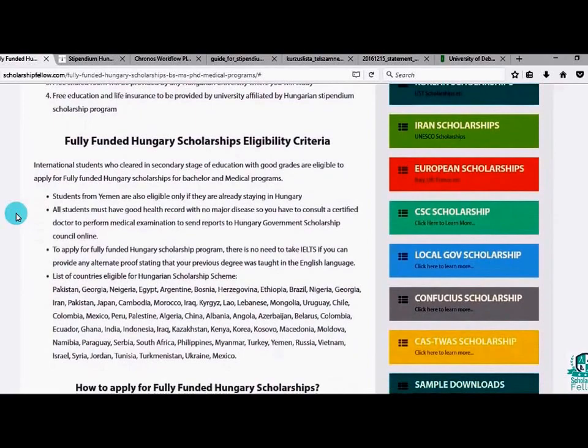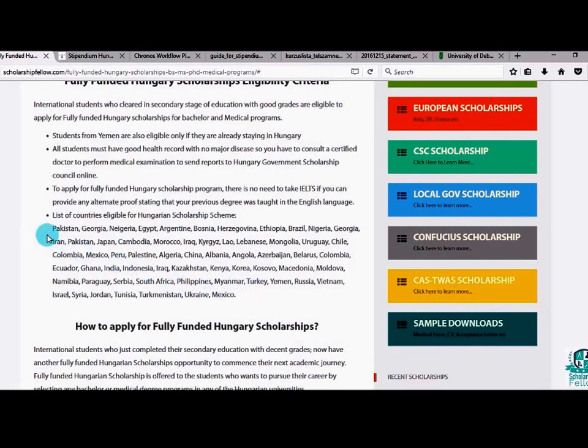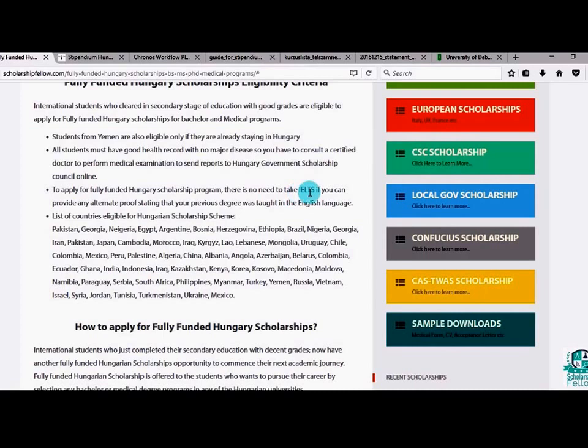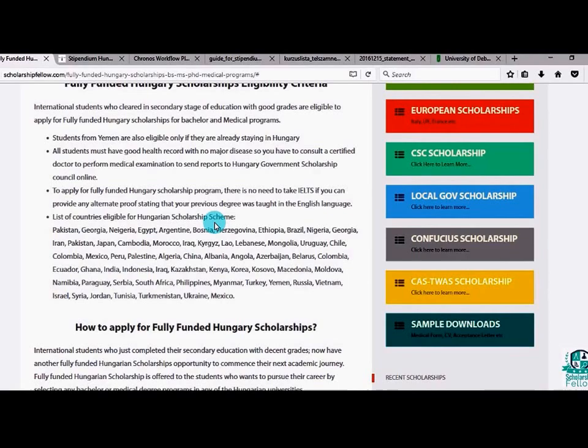The eligible country list is mentioned in bullet point four — countries like Pakistan, Georgia, Nigeria, and so on. Students from any of these countries can apply. There is no IELTS or TOEFL requirement for the Hungarian scholarship. The only thing you need to provide is an English proficiency certificate, which you can obtain from your previous university. You also have to be in good health to apply.